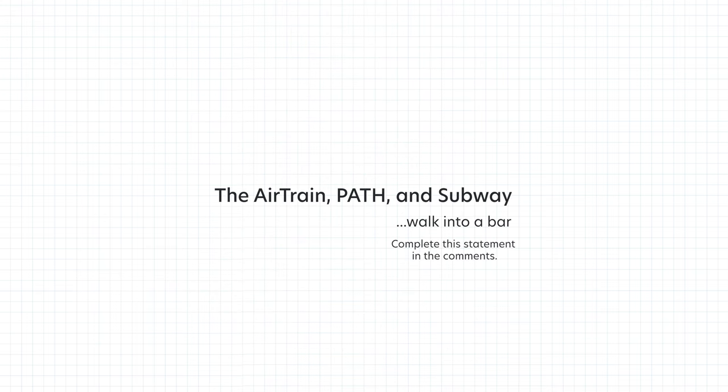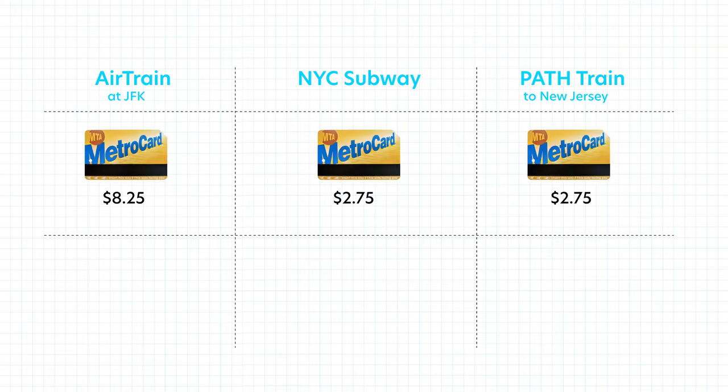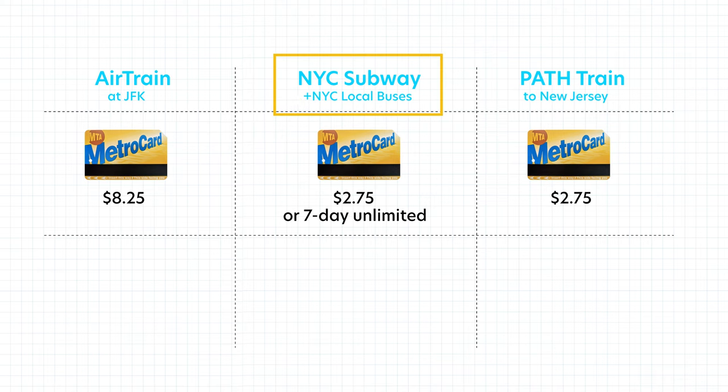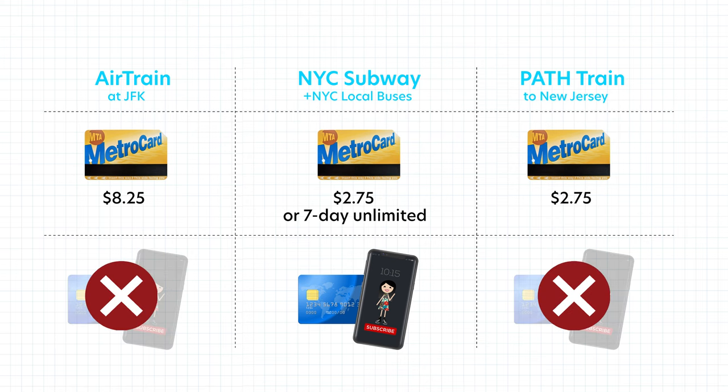The AirTrain at JFK, the New York City subway, and the PATH to New Jersey are different systems, but they all accept the MetroCard. However, only the New York City subway accepts unlimited rides, along with local buses. And only the subway and buses will accept a credit or debit card directly — the AirTrain and the PATH will not. Word is out that the PATH is looking to get its own contactless payment system, so maybe in the near future we can use a credit card directly on the PATH.